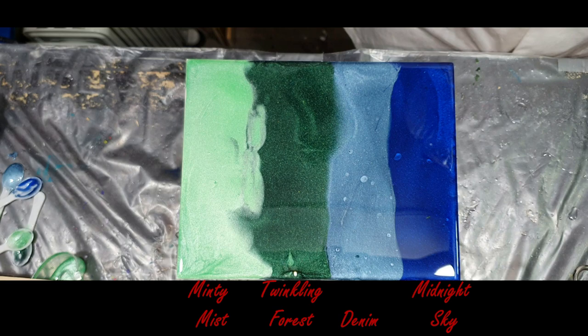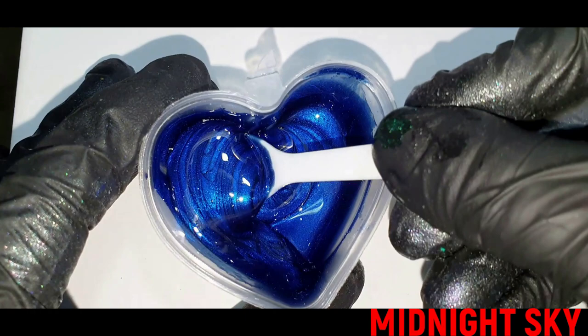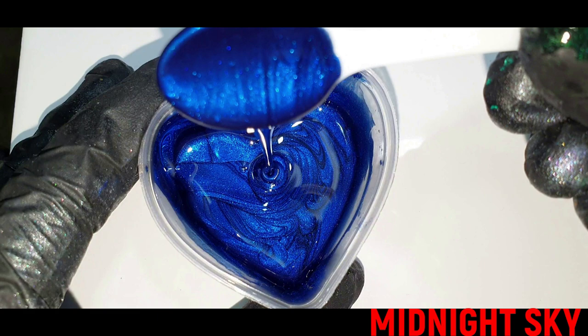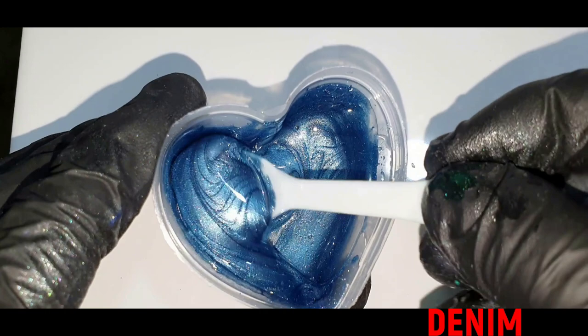Now I'm going to show you a close-up — hopefully you can see the sparkle and the color much better. This is the Midnight Sky again, such a beautiful deep blue color. Very nice. The next one is the Denim.